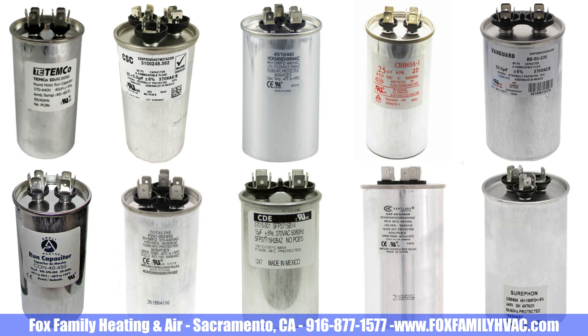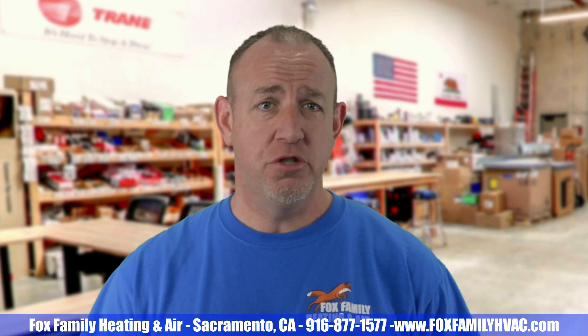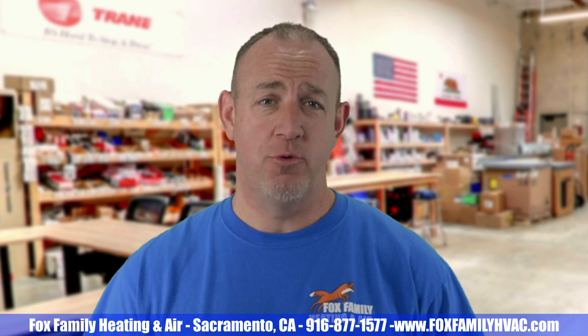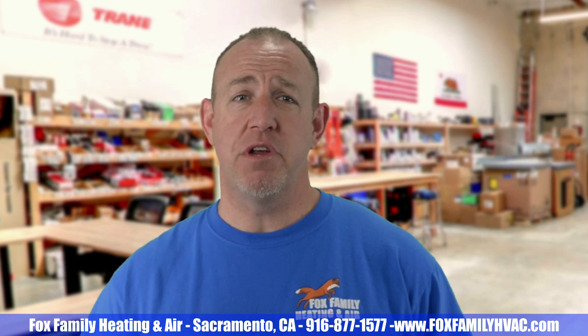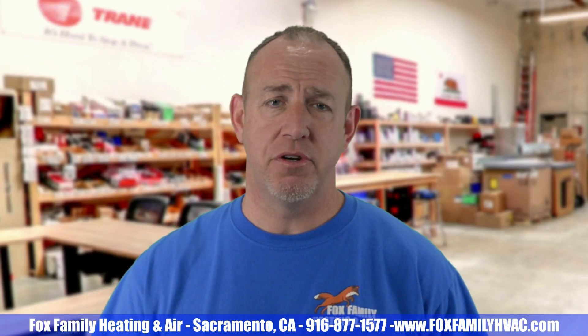Can you use any capacitor on the market as long as it matches the OEM rating? Yes, you can. Should you? No. I will only use three brands of capacitors: the Mars 440V, the Amrad 440V, and the Gentech 440V — which I think is named Capcom now. I'll use them because it says on the label "EIA-456," indicating that they've passed the test. If it doesn't say that on the capacitor, I won't buy it.